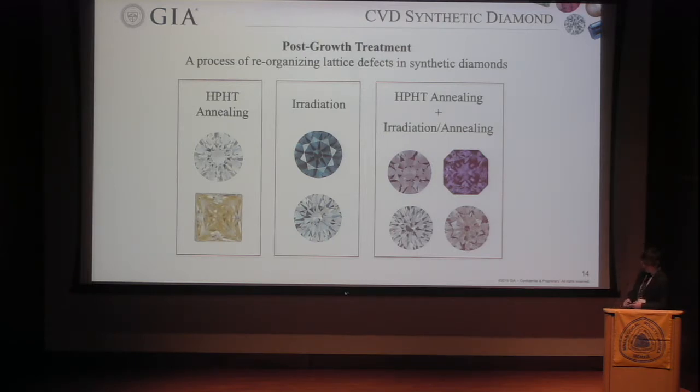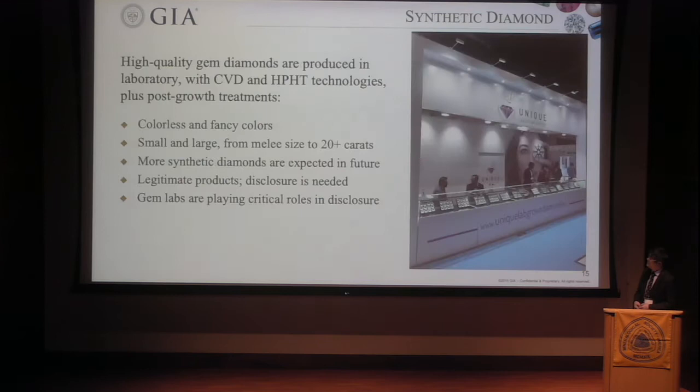Synthetic growth itself cannot produce all the colors we want, so after-growth treatment can introduce other colors. A brown CVD diamond after HPHT treatment will turn colorless, and some could turn yellow. With irradiation you can introduce different saturations of blue color. With multiple treatment steps — HPHT annealing plus irradiation annealing — you can produce all types of saturations of pink, orange, purple, and sometimes red. Red diamond is very rare in natural diamonds, and treatments can produce a limited amount of red diamond.